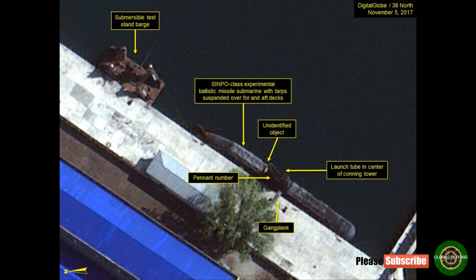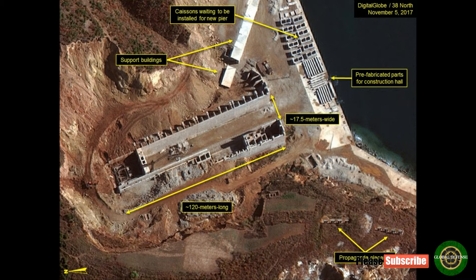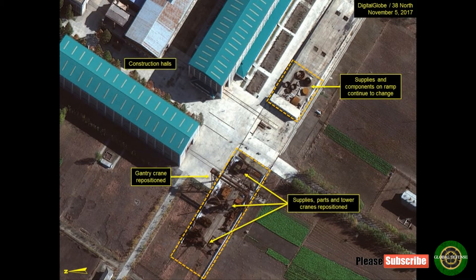Commercial satellite imagery of the Sinpo South shipyard from November 5th indicates that North Korea is on an aggressive schedule to build and deploy its first operational ballistic missile submarine. The continued movement of parts and components into and out of the parts yards adjacent to the construction halls indicates an ongoing shipbuilding program.